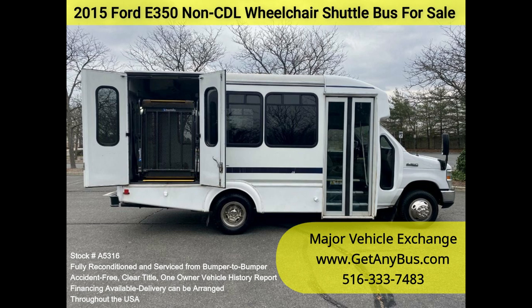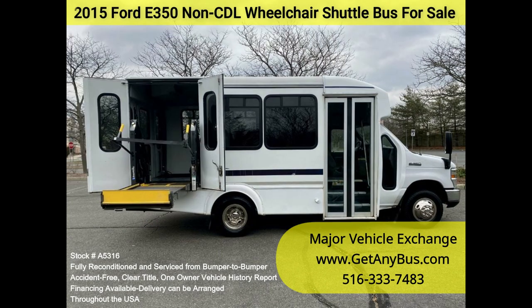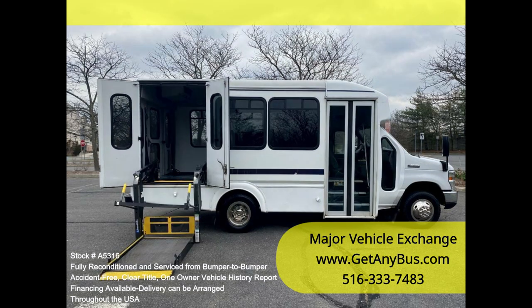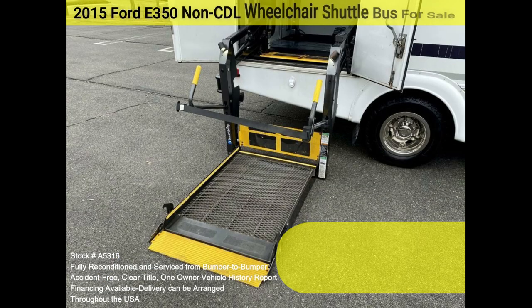Clean, comfortable, and perfect as a transit shuttle, activity, and outing vehicle for church groups, adult daycare, senior centers, shuttle operators, teams, or associations. This E350 rides smoothly and handles well, and the body will hold up well for years to come. This bus is well-equipped and ready to go.